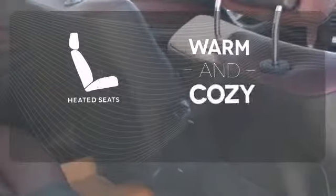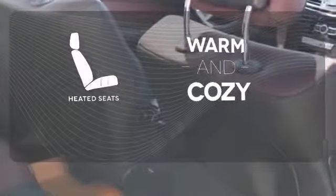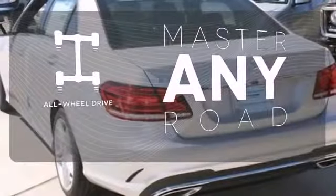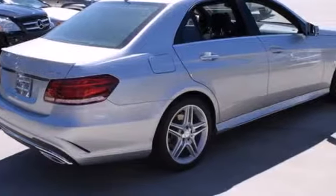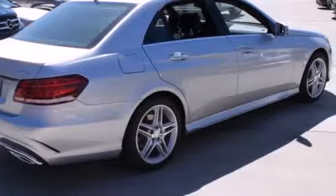Wrap yourself in the comfort of heated seats. Control the road with all-wheel drive. The E means efficiency, energy, entertainment, and above all, excellence.